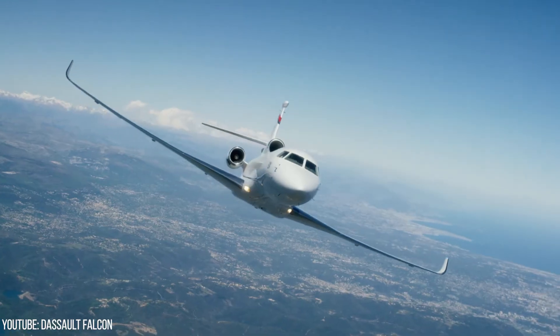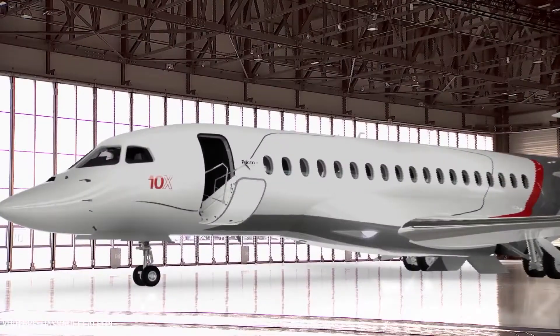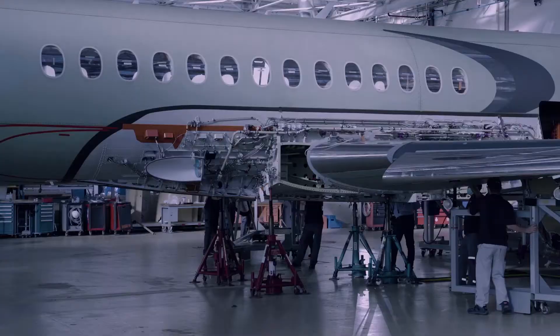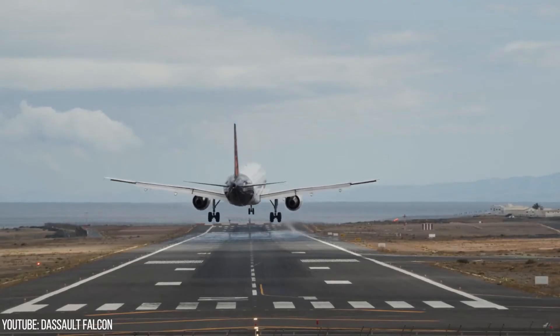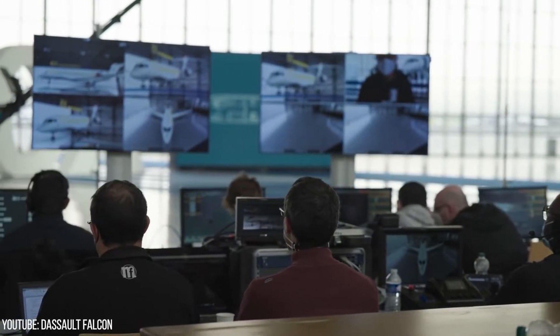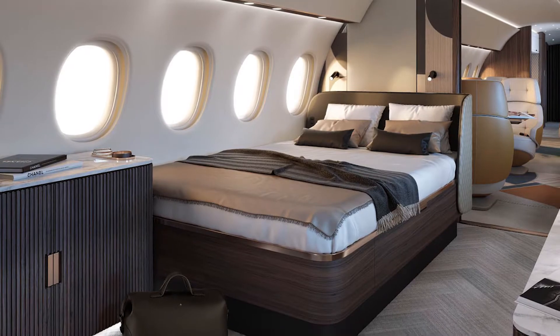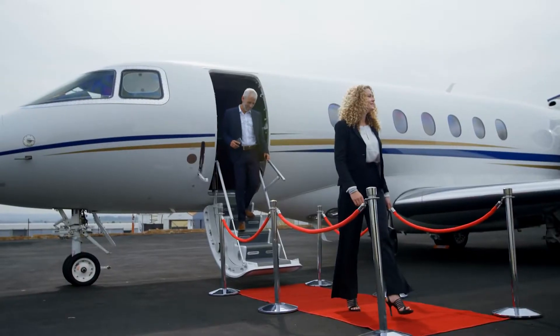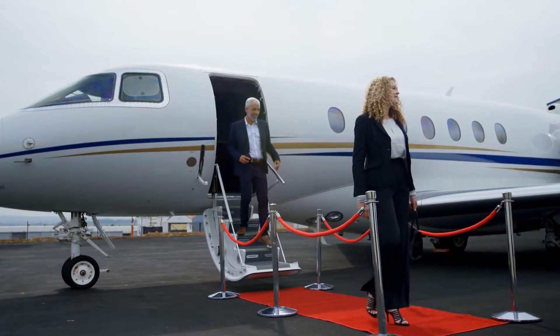It's projected to enter service by the end of 2025 as the newest member of the Falcon family of business aircraft. The twin-engine jet was unveiled at Le Bourget Airport in Paris via a digital ceremony broadcast online. It is intended to deliver greater comfort, adaptability, and technological advancements than any other purpose-built business jet currently on the market.